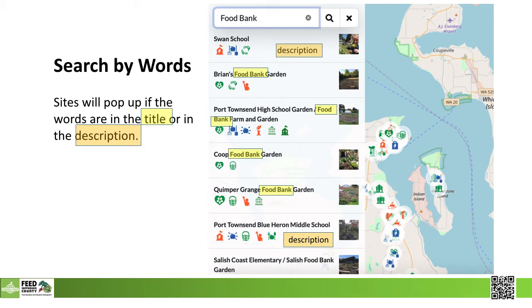Maybe kids want to search using words. In this example, they search for any site that mentions food bank in its copy, whether it's in the headline or the description. Students can see the plethora of sites that open up on the right-hand side that are somehow affiliated with food bank activities, then click on each one individually to learn more.